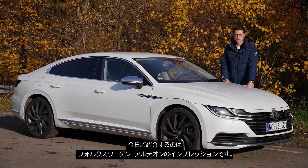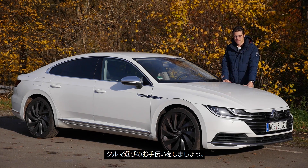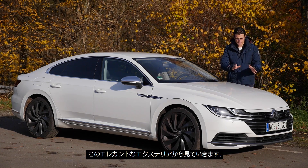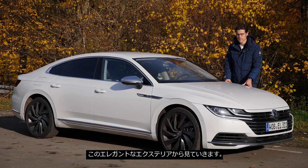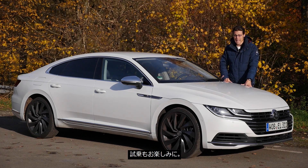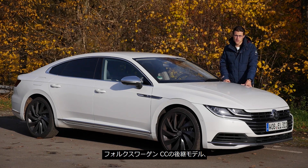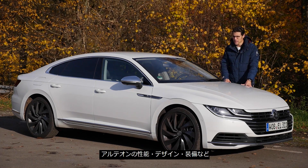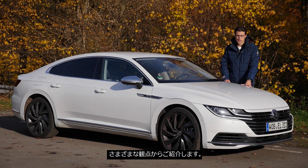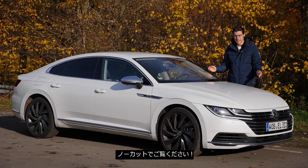The Volkswagen Arteon today in our full review on Autogefühl, your number one resource for in-depth car reviews and your number one community to discuss cars today with Thomas. We're going to take a detailed look at the exterior of this very elegant vehicle, interior also fitting to the exterior color today, and of course the driving experience. I'll tell you everything you need to know about the different engines, the different specs on the interior, and everything about this new Arteon, the successor of the Volkswagen CC — all in full HD, full screen, and full length.